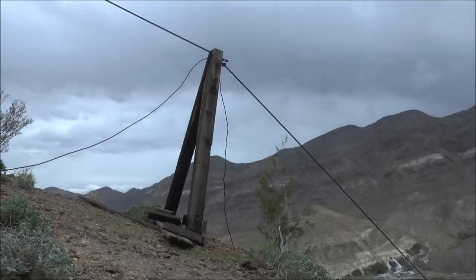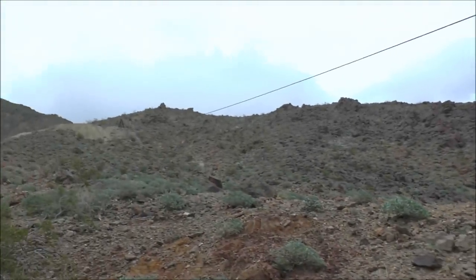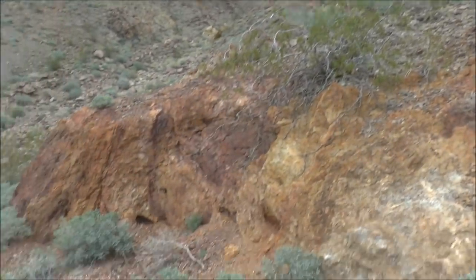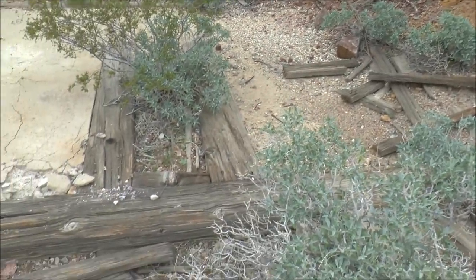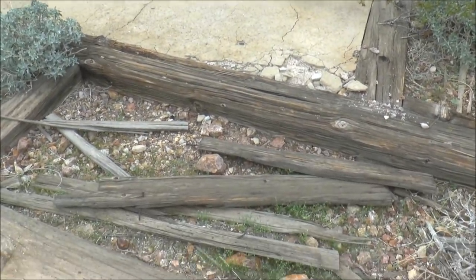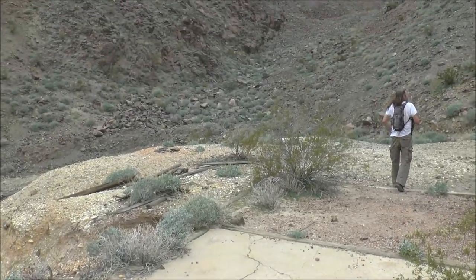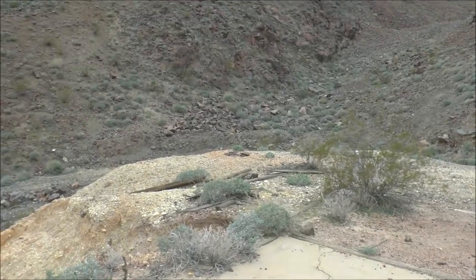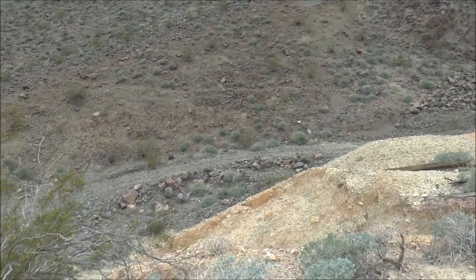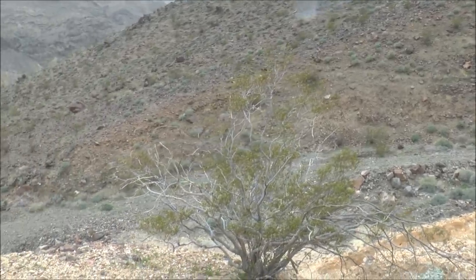Here's the lower tram tower — it goes all the way up to where we were earlier at the upper tram tower. Here are some foundations for what must have been a building here — concrete foundations. There's the waste rock there in the distance. We're headed back down that old road, which we did not take up here. We probably should have, but we went to the upper tunnel first so we kind of bushwhacked up the mountain. But we'll take that old road back.